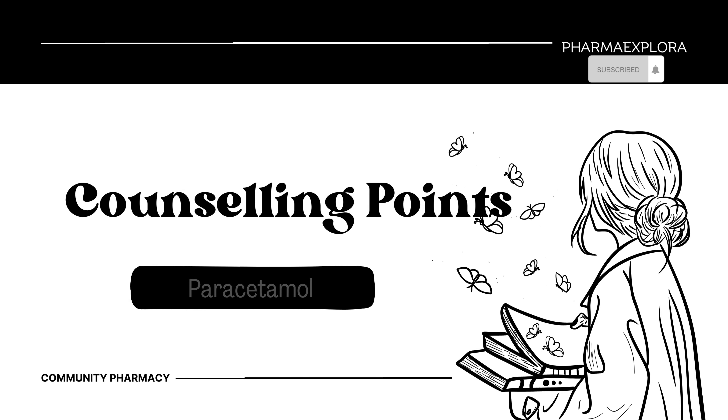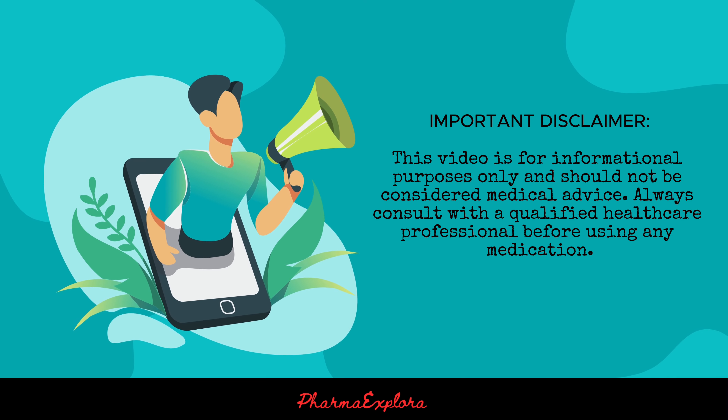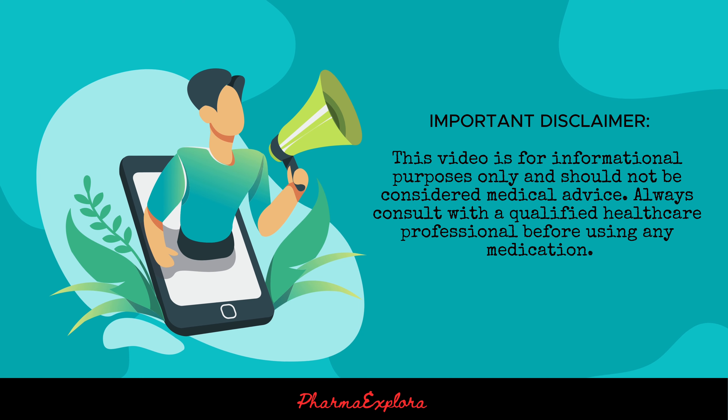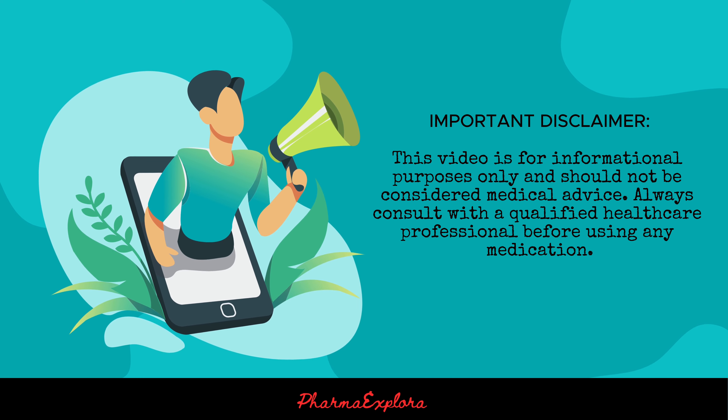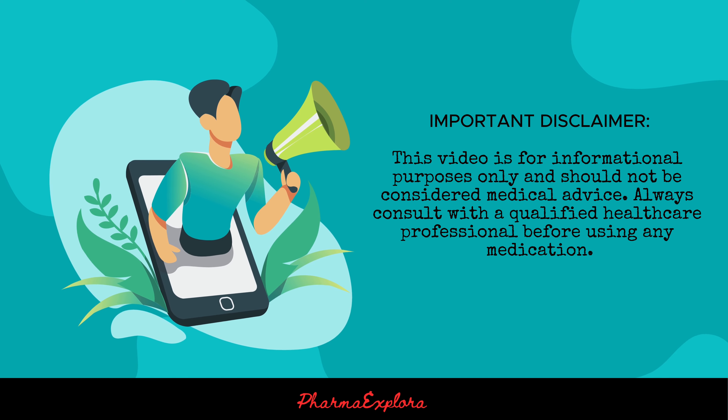Hi, everybody. Welcome to PharmaExplora. In this video series, we expect to present important points to counsel patients when taking medicines. Paracetamol is a widely used over-the-counter medication for pain and fever.